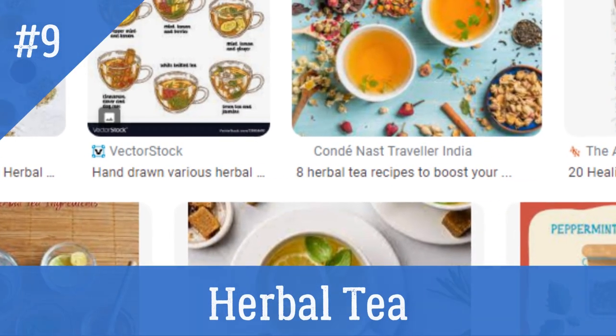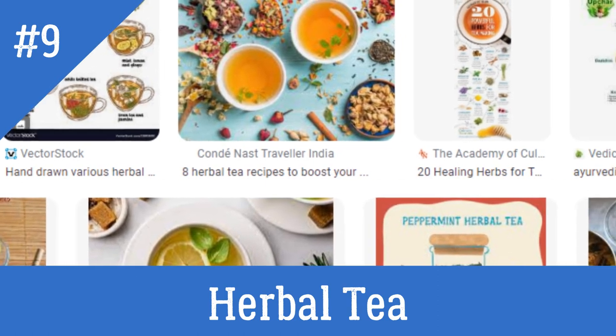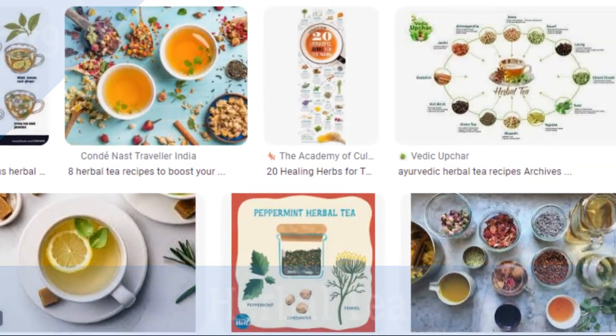9. Herbal Tea. Try drinking a cup or two of your favorite herbal tea a day to increase your fluid intake and potentially support appetite.